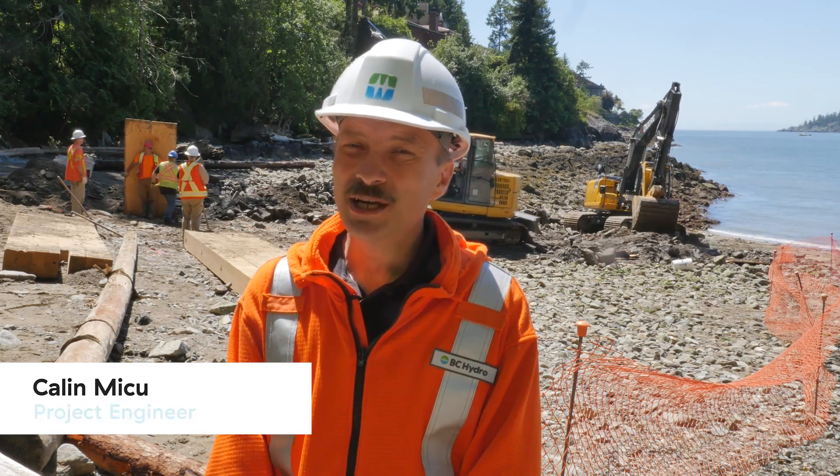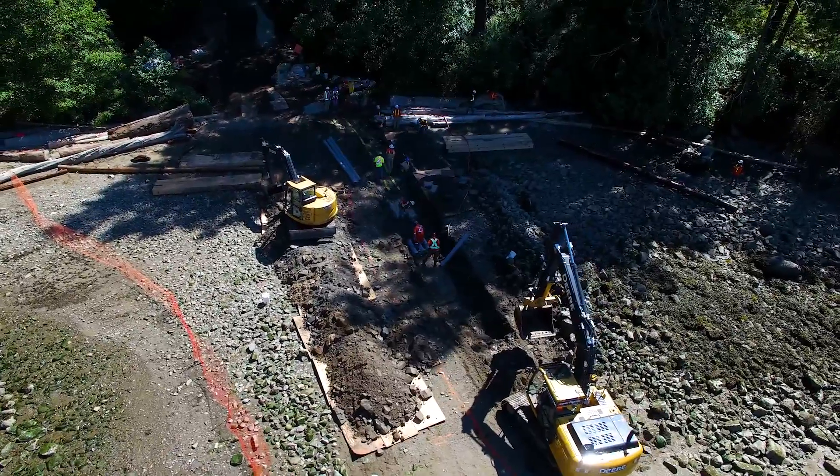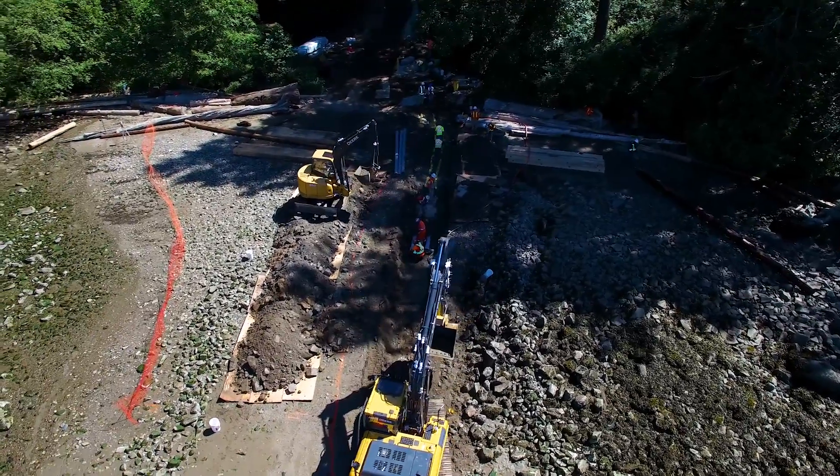We're installing right now the eight-inch ducts for the submarine cable — up from just over five inches — and we have to go to eight-inch ducts to be able to pull the cable.